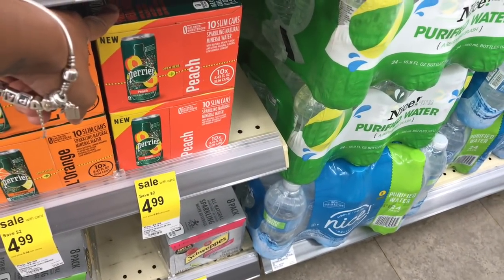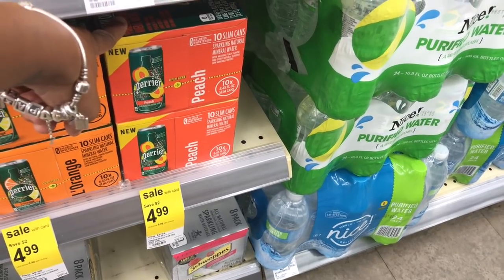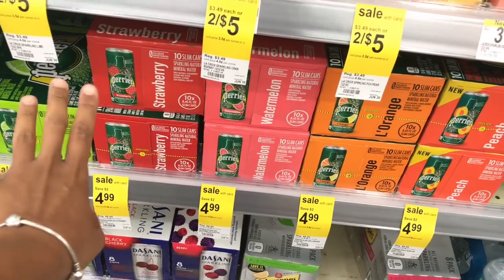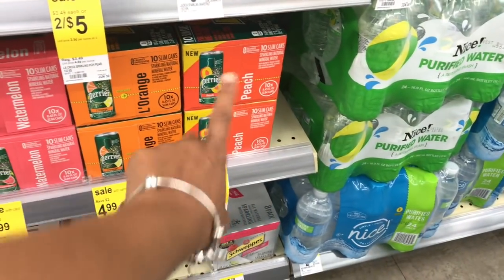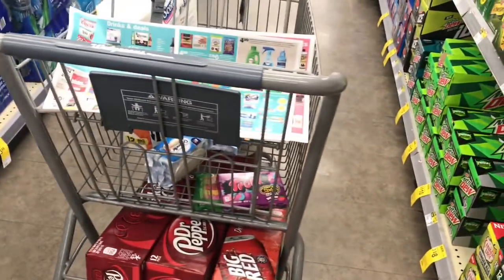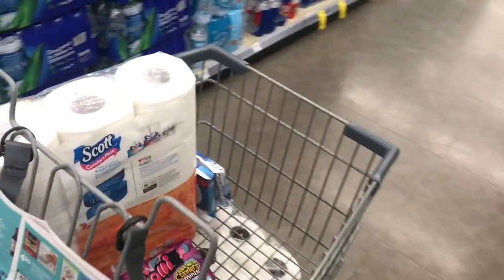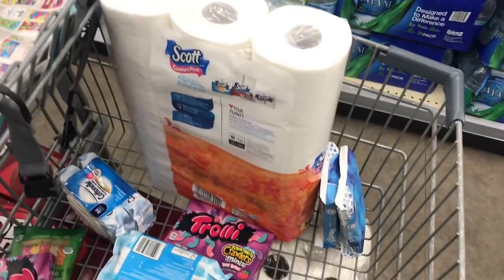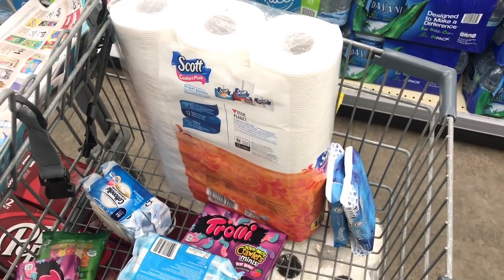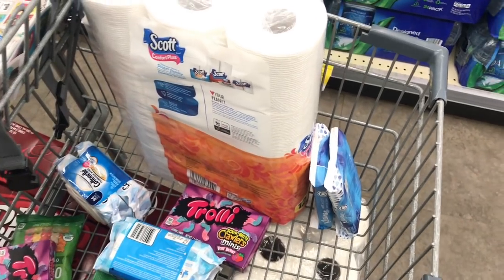I'm thinking about getting these though — I really want to try them. It's $5 and you get ten of them. I like peach and strawberry flavored stuff so I might try it. Now I'm going to add up everything and make sure I'm close to $20 or just a little bit over so I don't come out of pocket too much. I'll save my register rewards to use for next week.